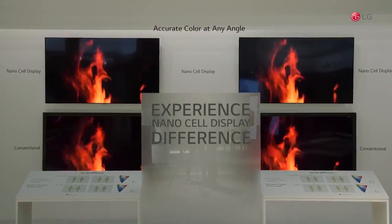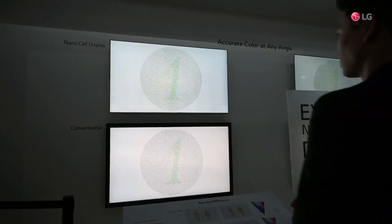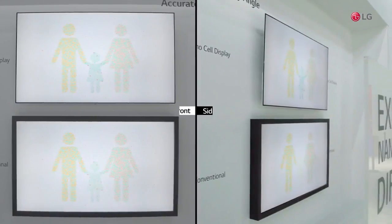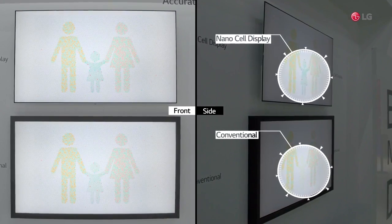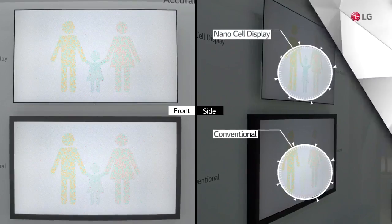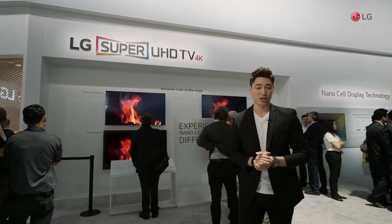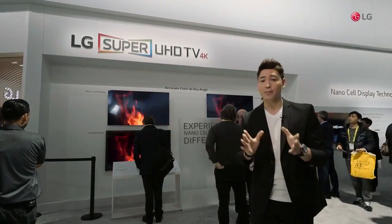LG focused on consumers' TV watching habits. The survey shows that most of the time, people don't watch the TV straight on, but rather at an angle, maybe from the kitchen or from the edge of a couch. And the distortion of colors and forms can be quite frustrating. The exhibit you see here clearly shows the advantages of the NanoCell technology — the images and letters are clearly visible from any position.